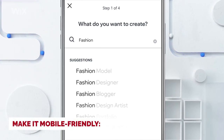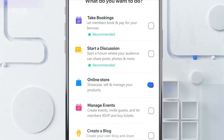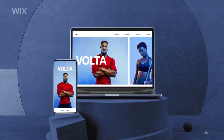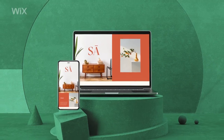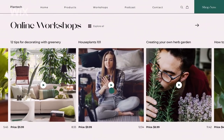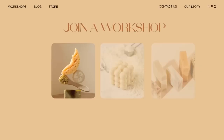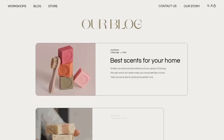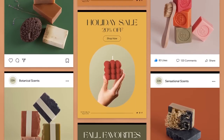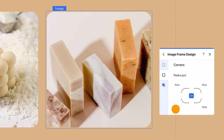Make it mobile-friendly. With more and more people accessing websites on their mobile devices, it's important to make sure your website is mobile-friendly. Wix automatically creates a mobile-friendly version of your website, but it's still important to check that everything looks good on a smaller screen. Step 4: Add content. Now that you have customized your website's design, it's time to add content. Make sure to include a homepage, about page, and contact page. If you're creating a business website, consider adding a portfolio page to showcase your work.